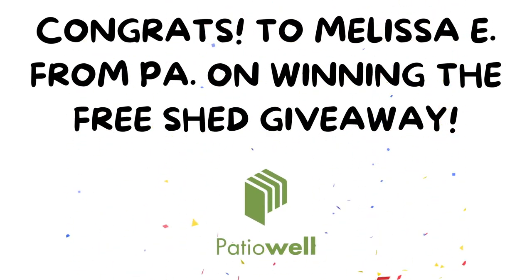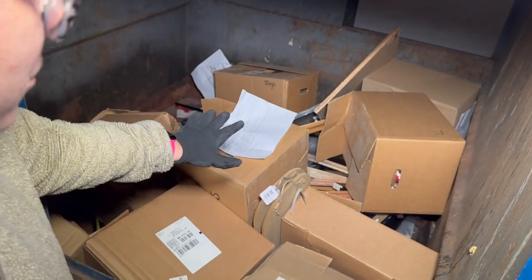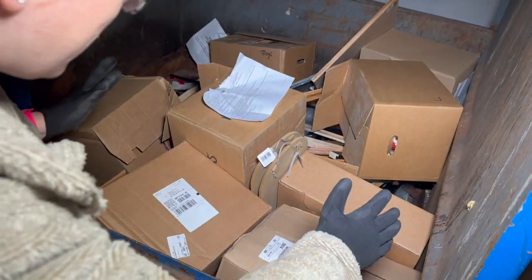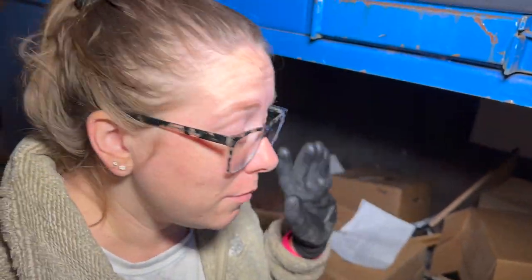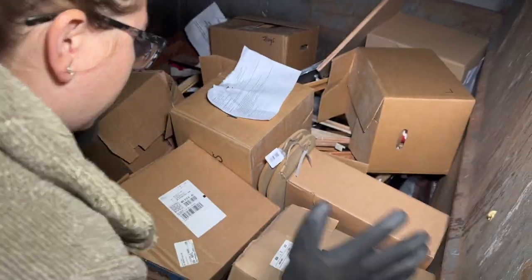Hey guys, welcome back to the channel! This is probably the biggest jackpot we've found in quite some time. We're currently at Michael's and there are literally boxes — and I mean boxes — of stuff, and I'm pretty sure they're all full. I'm going to quickly grab them all, give you a quick glance, and then go into better detail once everything's out. Let's get these out because I'm super excited!